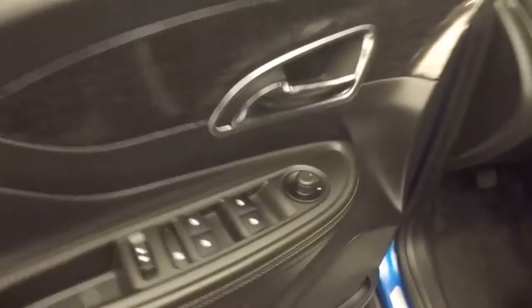Nice interior — no rips, tear stains, or burns. It's in very good shape. Controls on the door.